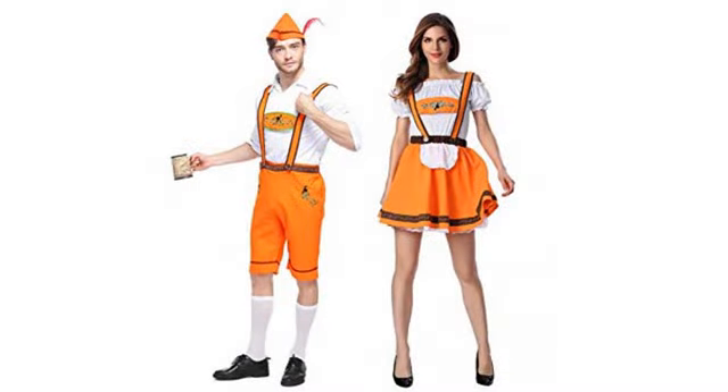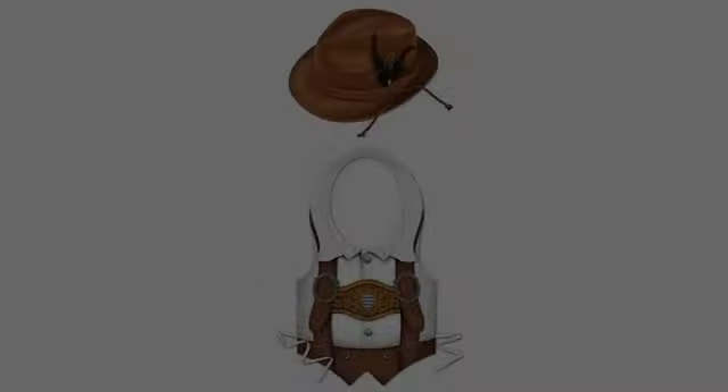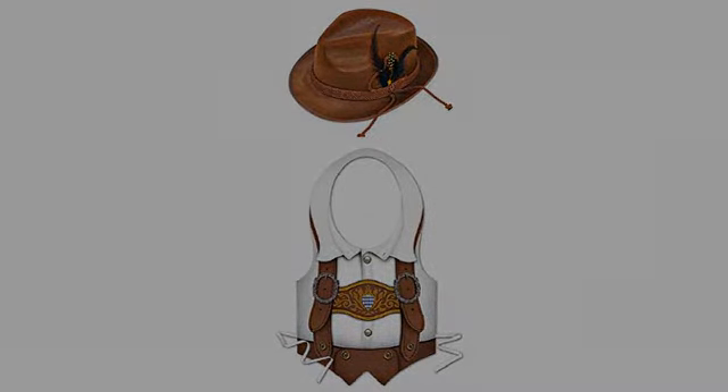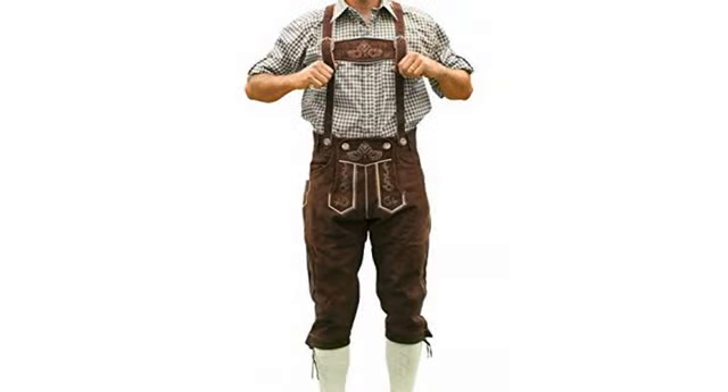Great item. I originally ordered some of the more expensive lederhosen and had to send them back due to the size, and couldn't get a replacement in time, so I took a chance on these. Great quality at a fraction of the price. Not a cheap Halloween costume — these are made of some good quality materials and lined as well.